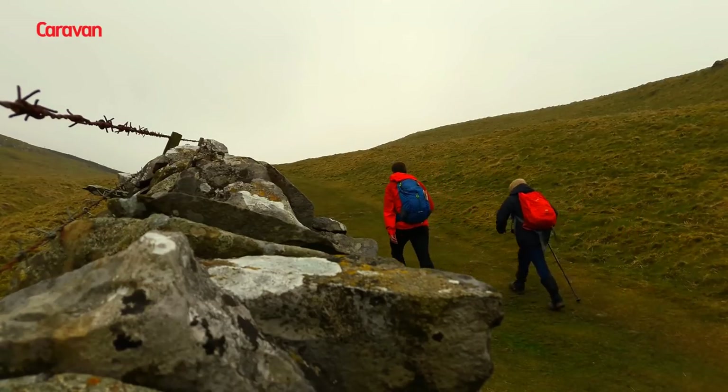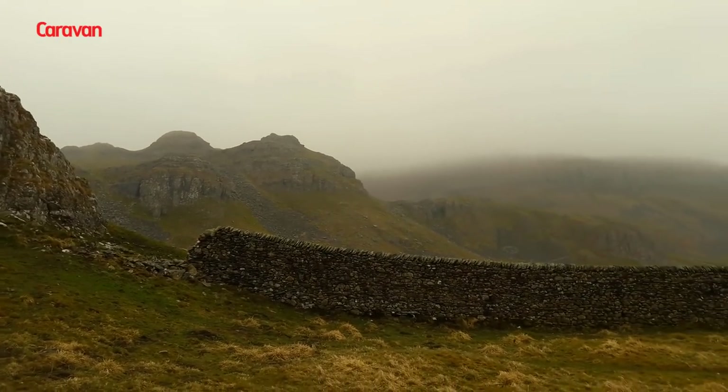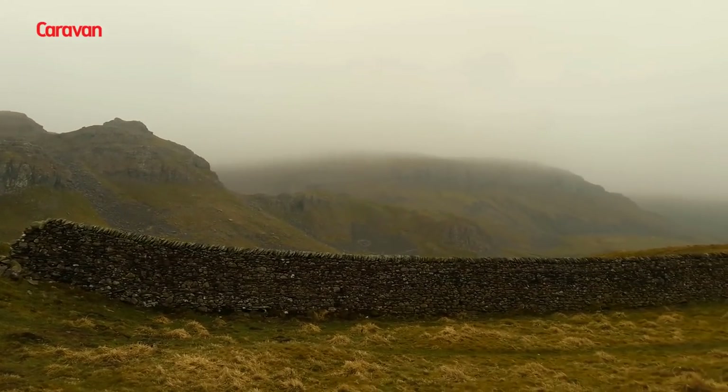At the top, the scenery opens up into the craggy limestone landscape of the Yorkshire Dales. It's good walking country, only a stone's throw from the caravan park.